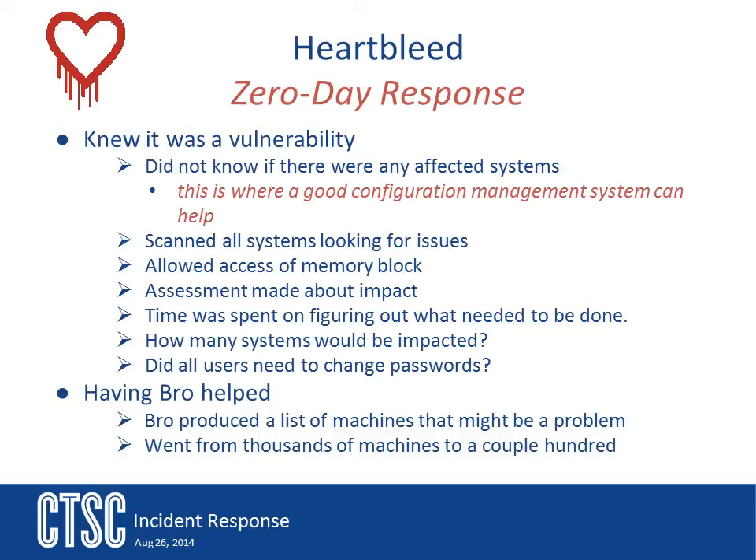The Heartbleed incident at NCSA was an interesting experience in proactive management. The leader of the incident response team saw a posting about problems with OpenSSL the day before things really came out. The posting was on a security list he was a member of. He felt that the problem looked like it could be a bad one, so he had the team begin to do more monitoring for alerts that could be related.